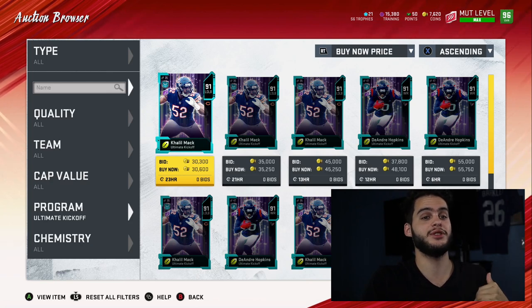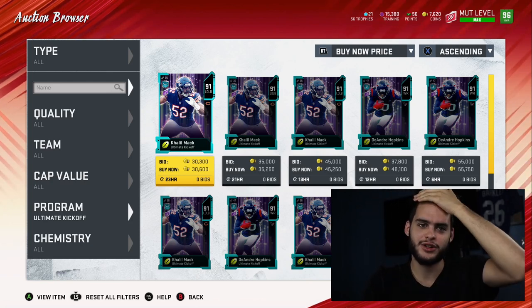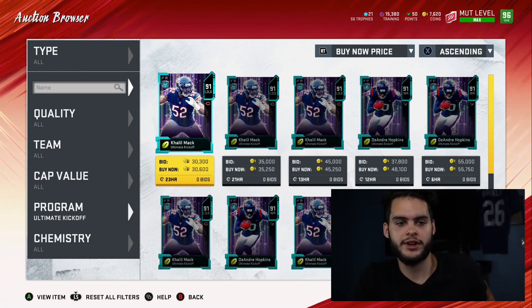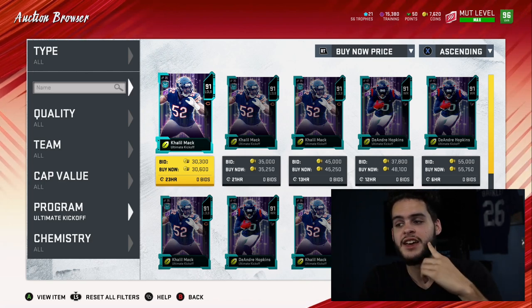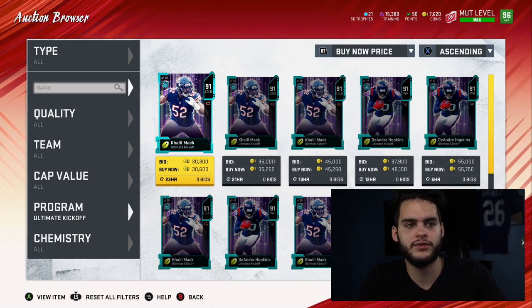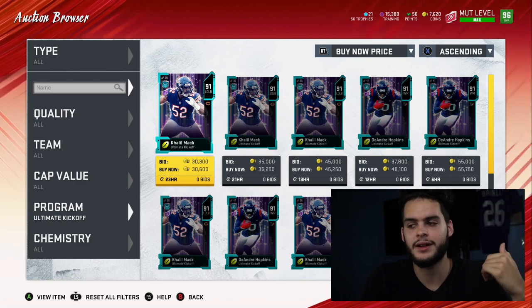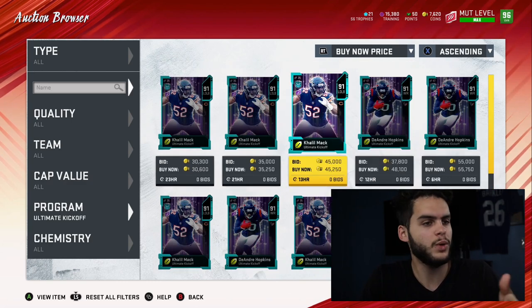With Ultimate Kickoff being confirmed, we're pretty much on track for a similar content schedule as last year. Now that's a bit scary to say because last year's content schedule was one of the worst, but this is regularly scheduled programming — something we expect. This kicks off the Madden season in my opinion. It's called Ultimate Kickoff for a reason — it is the kickoff of the season where we start getting into our weekly and seasonal content.